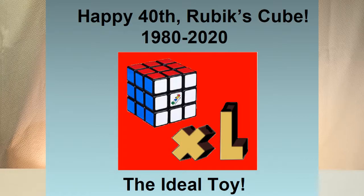Happy 40th, Rubik's Cube, from Kate Jones, from 1980 to 2020. Hello, puzzle world. Welcome to Puzzles and Colors.